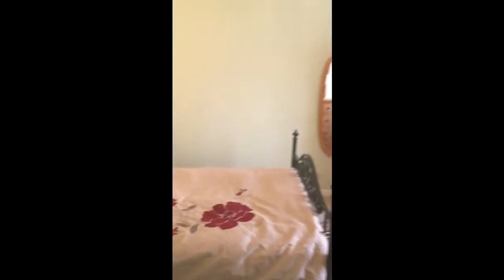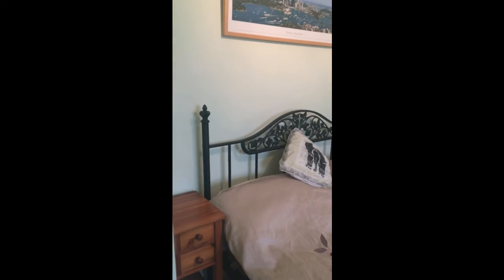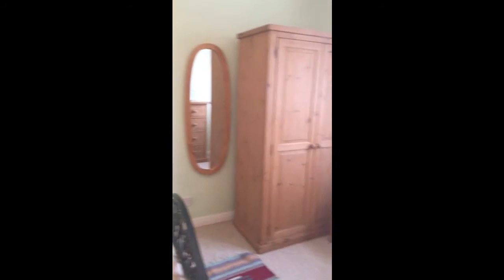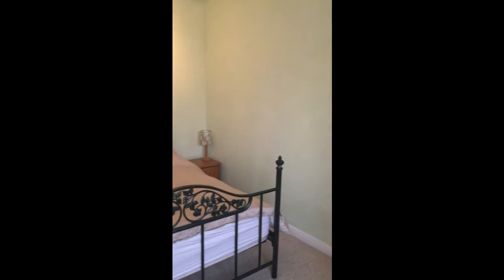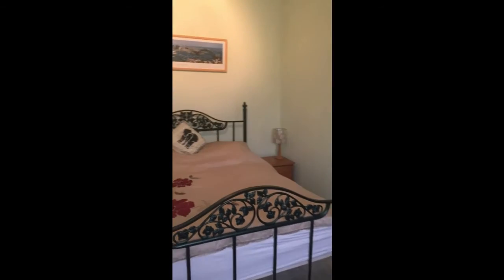And then into a decent second double — to give you an idea of the size of this room. You've got a cupboard on the landing which now houses a combi boiler.